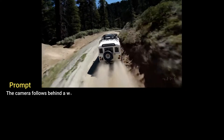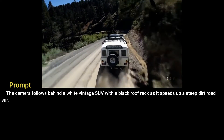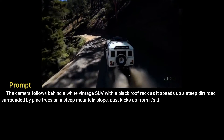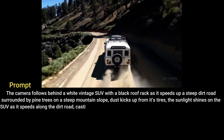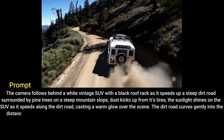The camera follows behind a white vintage SUV with a black roof rack as it speeds up a steep dirt road surrounded by pine trees on a steep mountain slope. Dust kicks up from its tires. The sunlight shines on the SUV as it speeds along the dirt road, casting a warm glow over the scene.